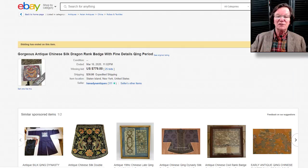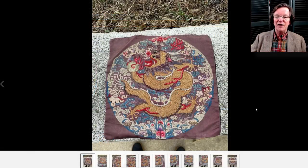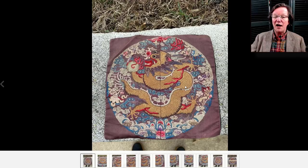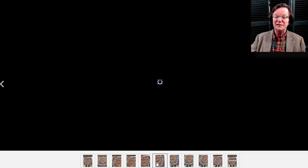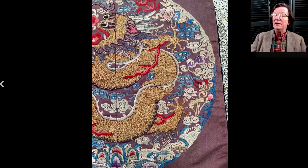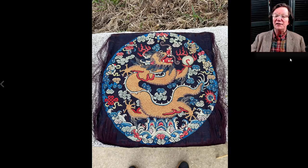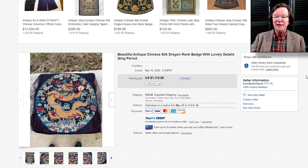Then on to this nice looking Chinese silk dragon rondelle — a pretty good late Qing example with good colors. The dragon was very nicely done with a lot of gold thread, very tightly woven. It brought $779. The seller had two of these up — the other one was on a dark blue or black ground, very similar but visually a little more successful because of the colors. That one did a little better, bringing $1,112. This was Handy's Antiques — they had these two rondelles and the robe that was up.